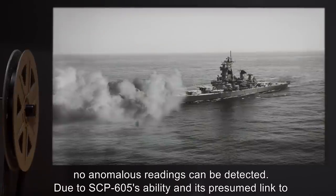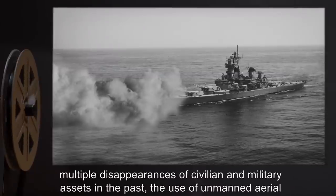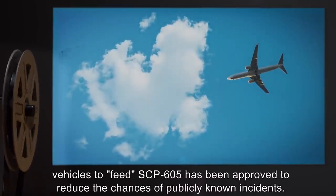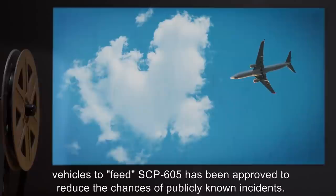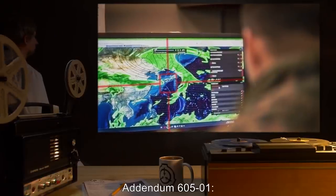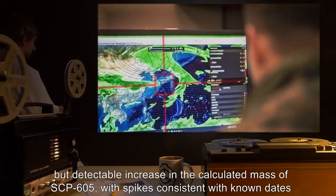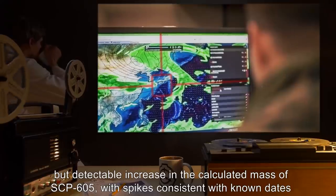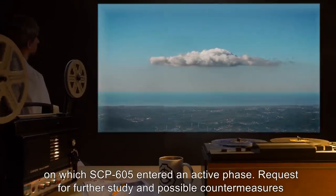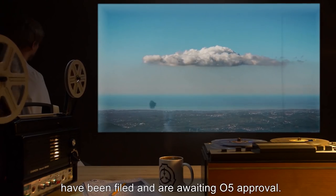During this time, no anomalous readings can be detected. Due to SCP-605's ability and its presumed link to multiple disappearances of civilian and military assets in the past, the use of unmanned aerial vehicles to feed SCP-605 has been approved, to reduce the chances of publicly known incidents. Addendum 605-1: Analysis of recorded data regarding SCP-605 has shown a minute but detectable increase in the calculated mass of SCP-605, with spikes consistent with known dates on which SCP-605 entered an active phase. Requests for further study and possible countermeasures have been filed, and are awaiting O5 approval.